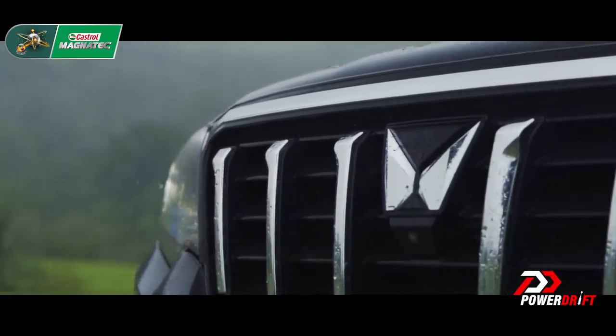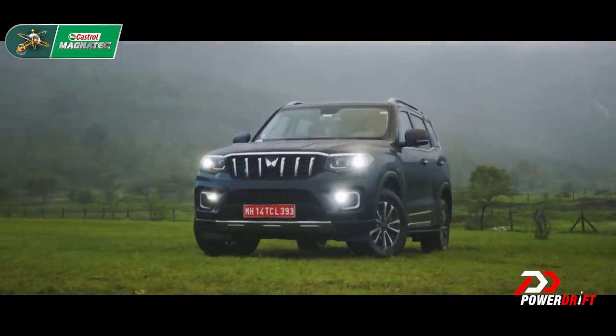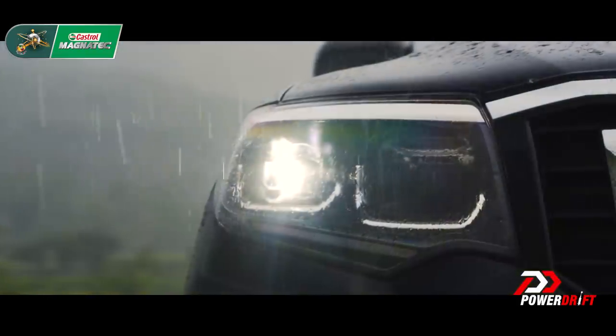The Scorpio — it's been one of the biggest launches of the year, and I don't remember the last time so many people stopped and asked me questions while driving a car.